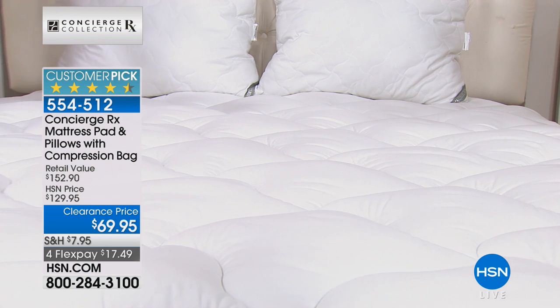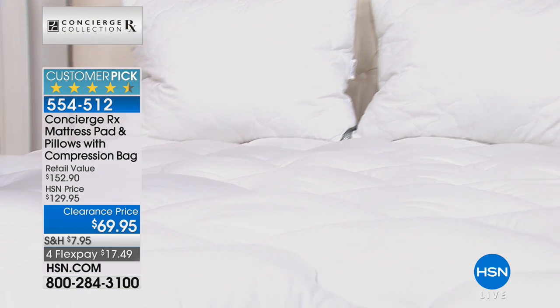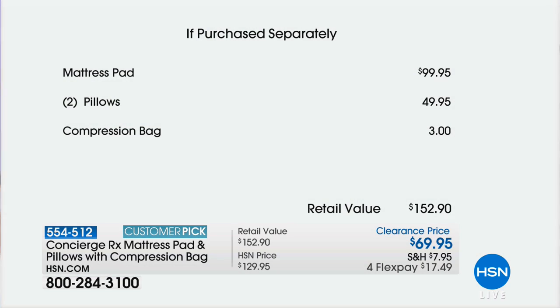This is also a twofer — it's a special price of $69.95. We are including the compression bag, so you get the mattress pad which is a $100 value, you get the pillows — another $50 value — and then you get the compression bag as well.